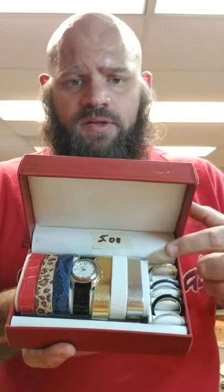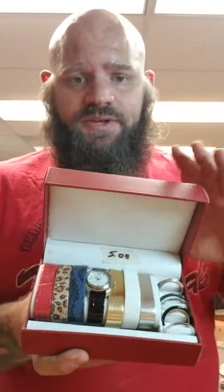This is a Gruen ladies watch set. It's got all these different bezels and bands to go with it. I think it's only worth like 30 to $40. I've had these that are Gucci before and they're usually like $150 or so. They don't have hands in the Gucci sets — they have bezel covers.